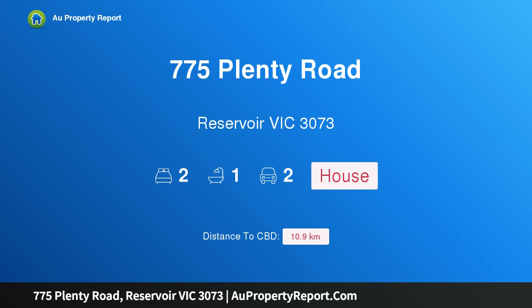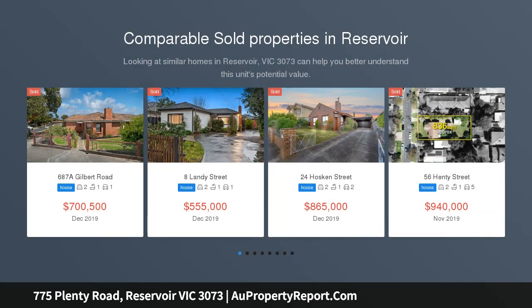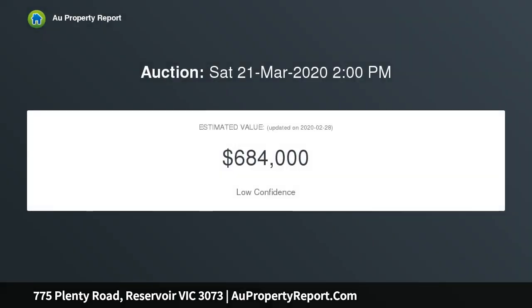I am glad to introduce property 775 Plenty Road, Reservoir, Victoria 3073 — a location, land, and approved development opportunity positioned for absolute convenience on the edge of Reservoir's exclusive Ocular Estate. This substantial property spans 761 sqm within a residential growth zoning.